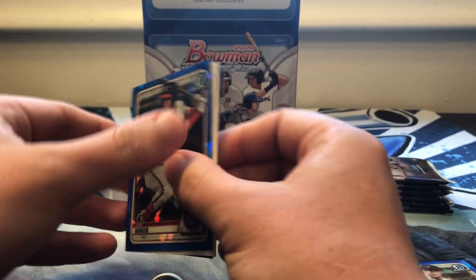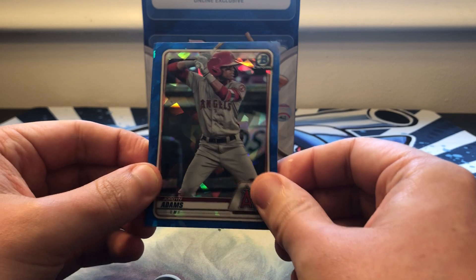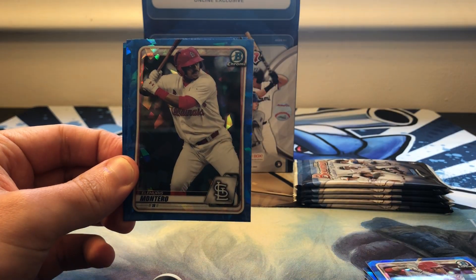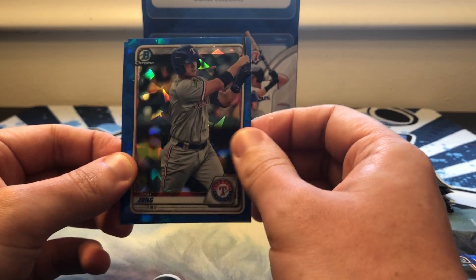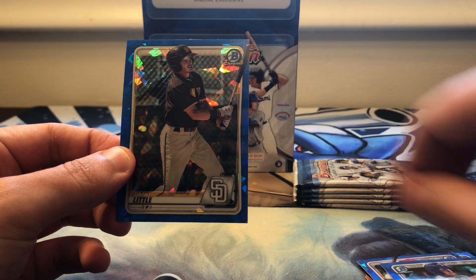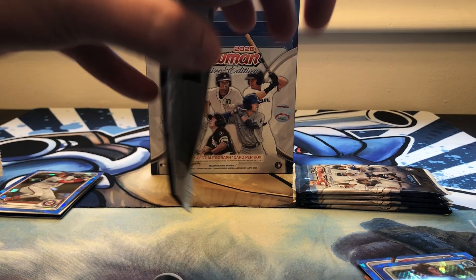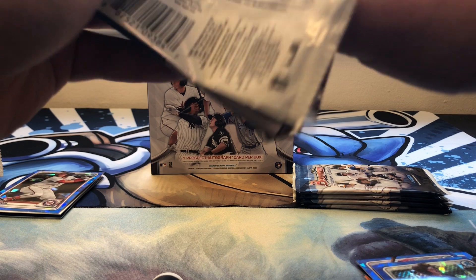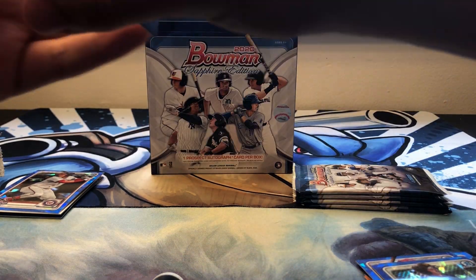And there's our auto, so I'm gonna save that for last. Jordan Adams, Montero, Josh Young, and Grant Little. I saw the Yankees on the back here — got excited.